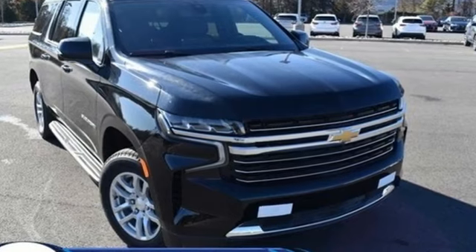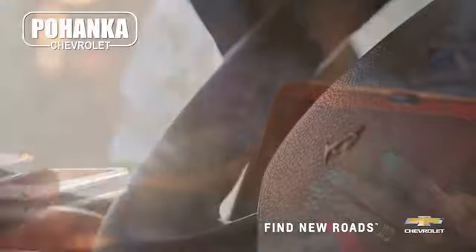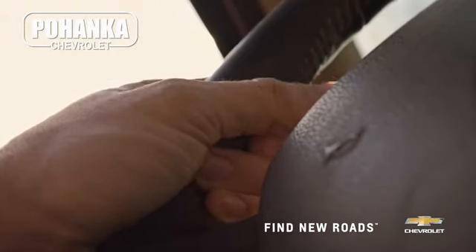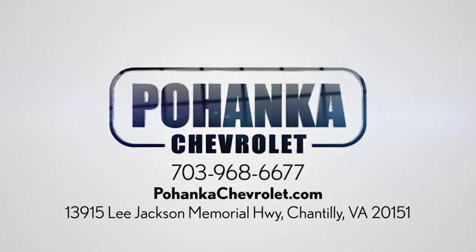Chevy, 100 years of icons. Take it for a test drive today. Spend less time shopping and more time enjoying your new ride at Pohega Chevrolet. We're conveniently located at 13915 Lee Jackson Memorial Highway, Route 50 in Chantilly.